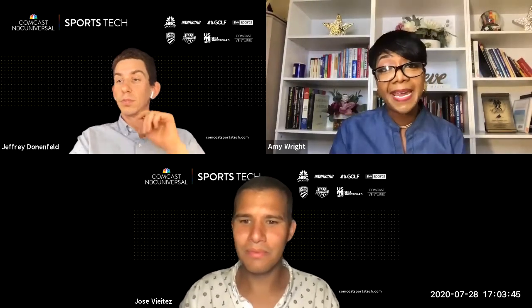My name is Amy Wright. I am one of the marketing executives on the Sports Tech team, and I'm happy that you guys are all here today. Today we're going to do a deep dive and answer all of your questions about the application process.